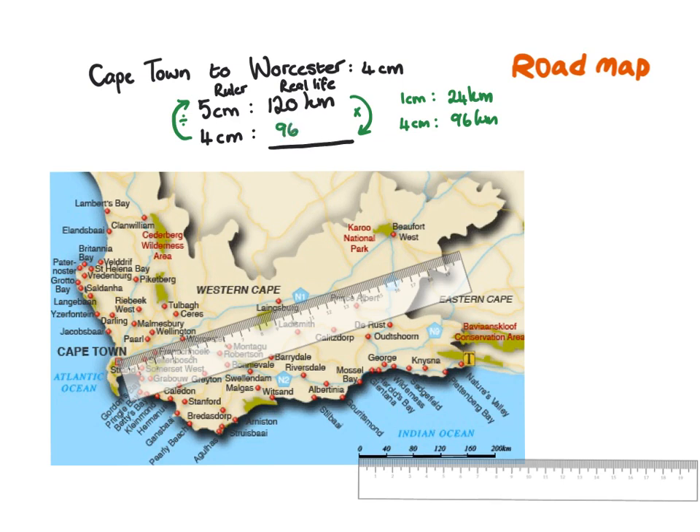There are definitely different ways to work out this ratio calculation. The concept you have to understand is that if 5 cm represents 120 km, then what does 4 cm represent? It really is a ratio in which we compare the centimeters on the map to the kilometers in real life.